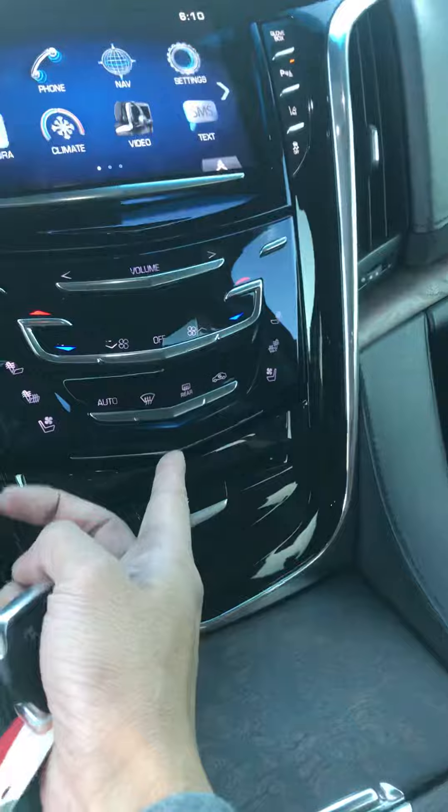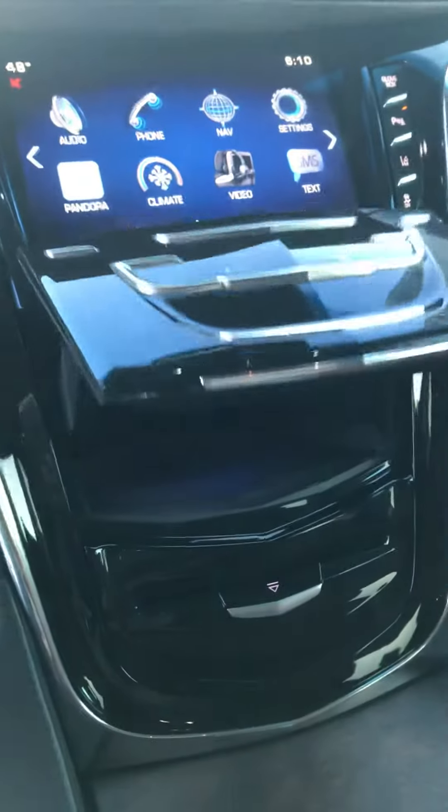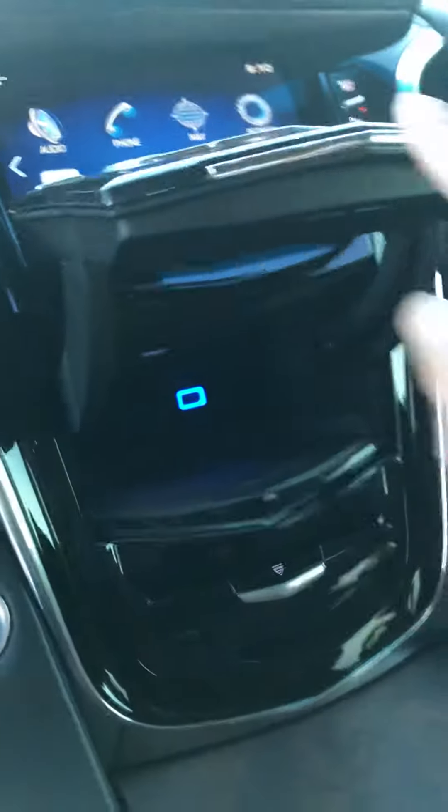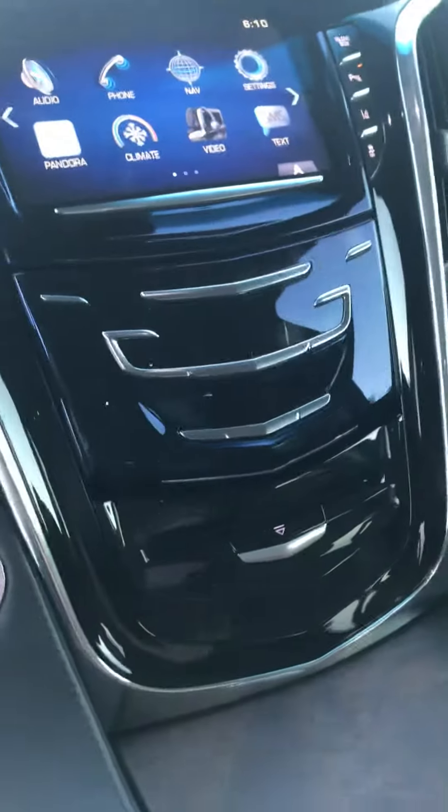It's got a hidden compartment — there you go — with a USB port. All the headphones are stored here as well.